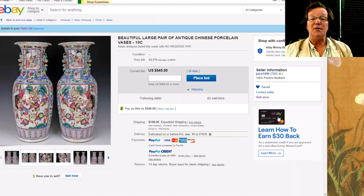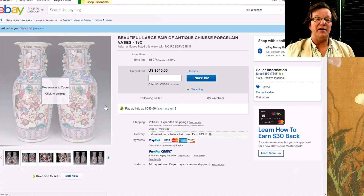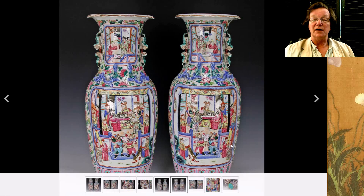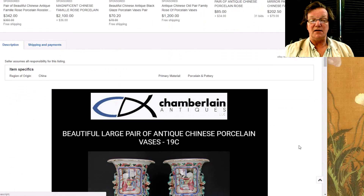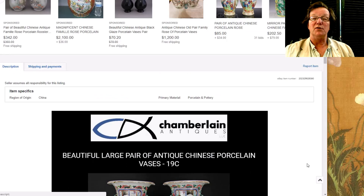This is the last pair — Josh also has these, another big pair. I don't know where he gets all these big pairs of vases. This one is a bit different with mandarin figures, battle scenes, emperors and whatnot. They're up to $545 — not as good as the other pair, which are really exceptional, but these are good big decorative ones. They're 24 inches tall — big boys too.